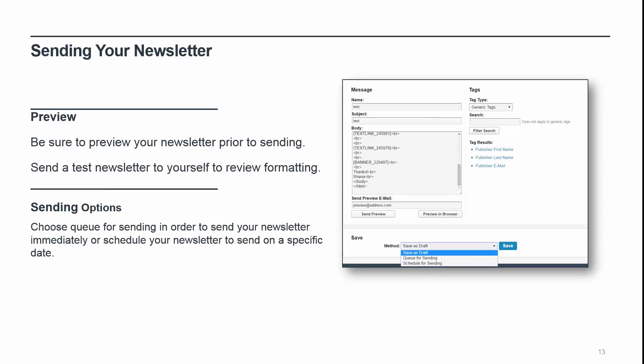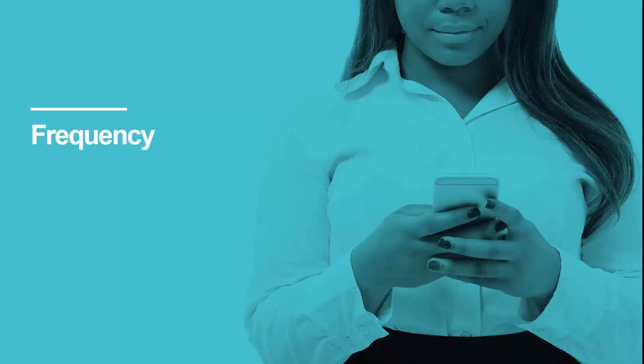Always be sure to preview your newsletter prior to sending. Ensure that all formatting looks correct and that all tagged creatives are displaying properly, as well as checking to be sure nothing important was left out. If your newsletter has complex HTML, I'd also recommend sending a test email to yourself and viewing the test email using different email clients such as Outlook and webmail.